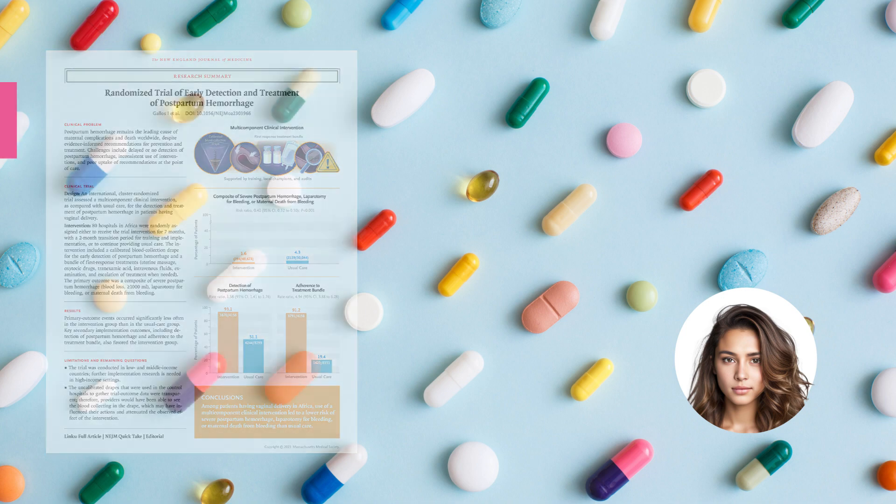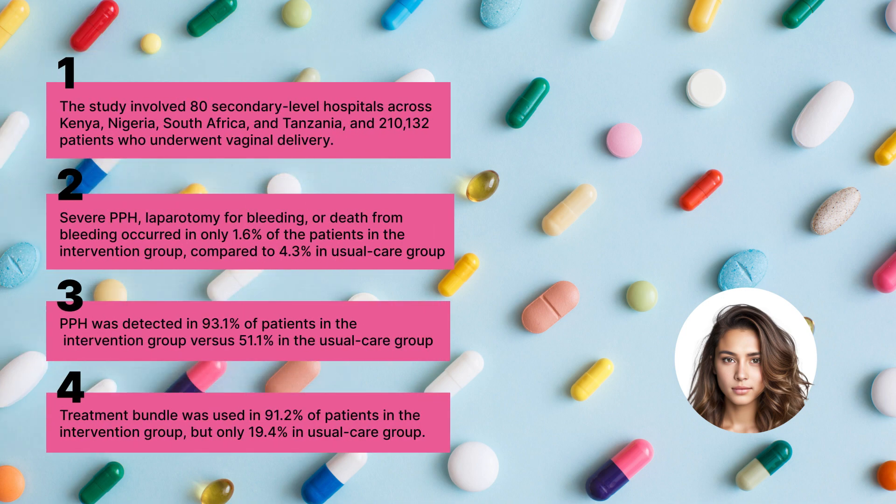The study was conducted in 80 secondary-level hospitals across Kenya, Nigeria, South Africa, and Tanzania, involving over 210,000 patients who had vaginal deliveries. They found that the primary outcome — severe postpartum hemorrhage, laparotomy for bleeding, or death from bleeding — occurred in only 1.6% of patients who received the intervention, compared to 4.3% in the usual care group. In other words, the new approach was over twice as effective. The blood collection drape detected postpartum hemorrhage in 93.1% of patients in the intervention group, compared to only 51.1% in the usual care group — that's almost double detection. And the treatment bundle was used in a whopping 91.2% of the intervention group, versus just 19.4% in the usual care group. That's like comparing a full house to an empty room.